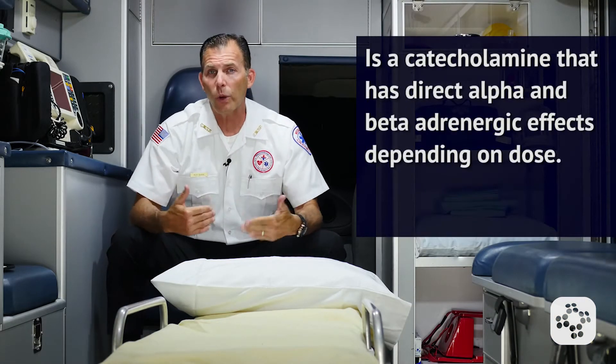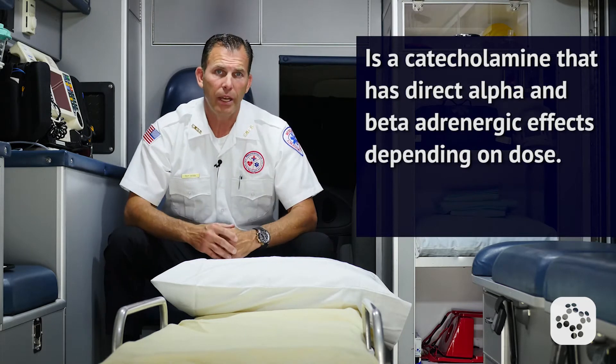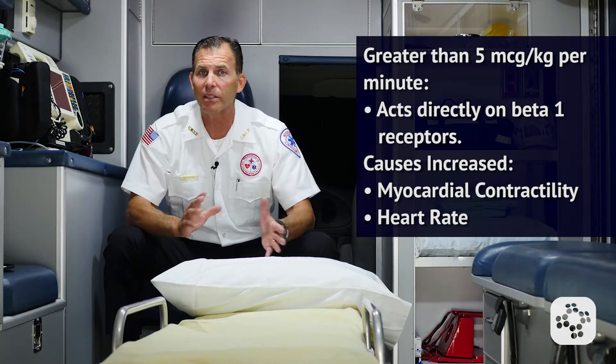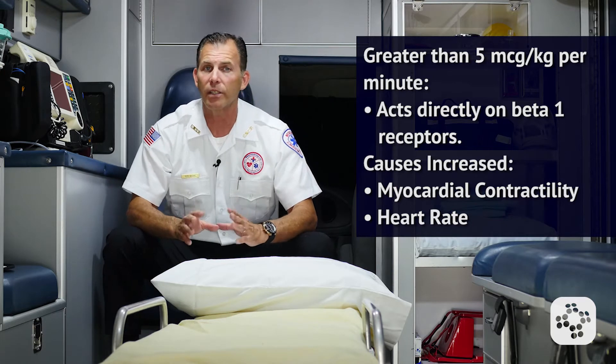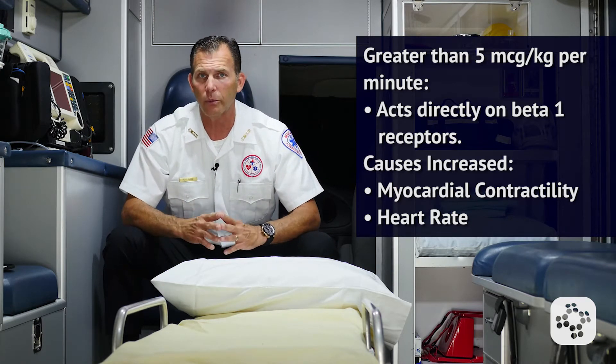Dopamine is a naturally occurring catecholamine. It has direct alpha and beta adrenergic effects, depending on the dose. When a dose greater than five micrograms per kilogram per minute is given, dopamine acts directly on the beta-1 receptors, which causes an increased myocardial contractility and increased heart rate.